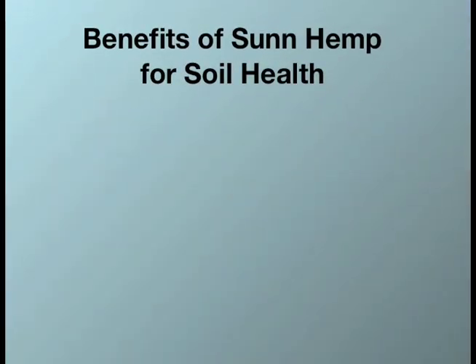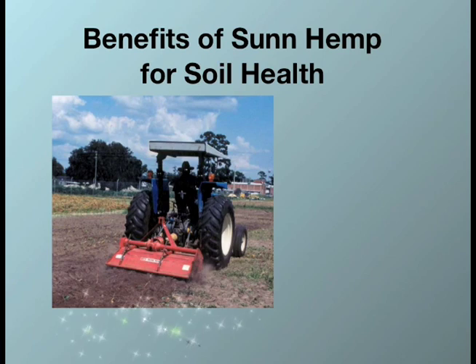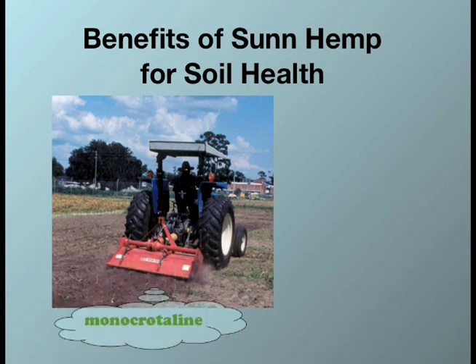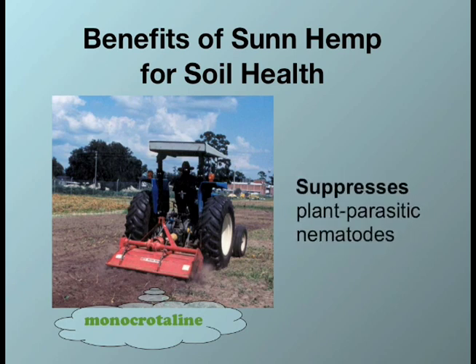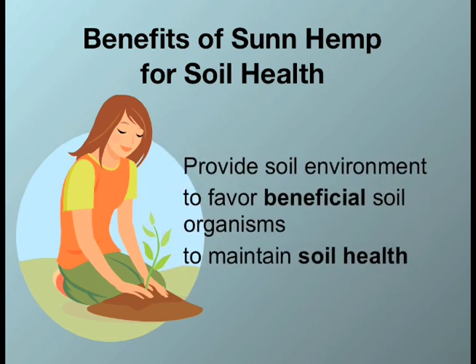Today I am going to tell you two more benefits of SunHem as a cover crop. The first one is that when you grow SunHem and incorporate it into soil, SunHem will release a toxic compound known as monocrotaline that can suppress plant parasitic nematodes. At the same time, when you use SunHem as a green manure, it can also enhance beneficial soil organisms that can maintain soil health.